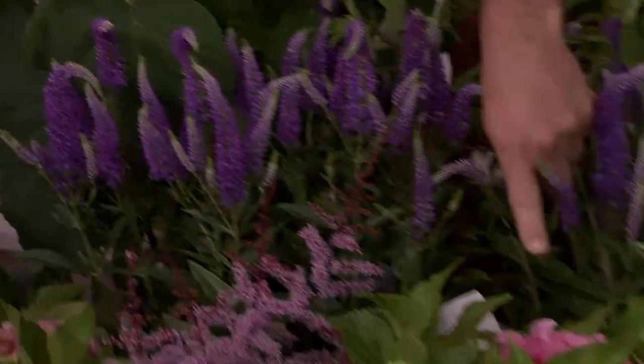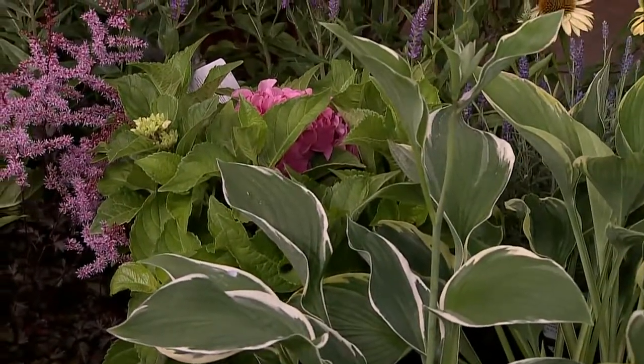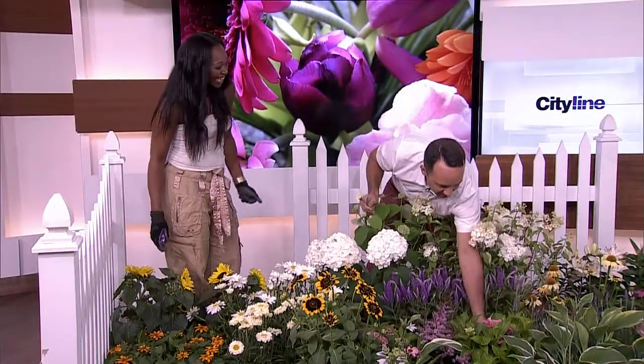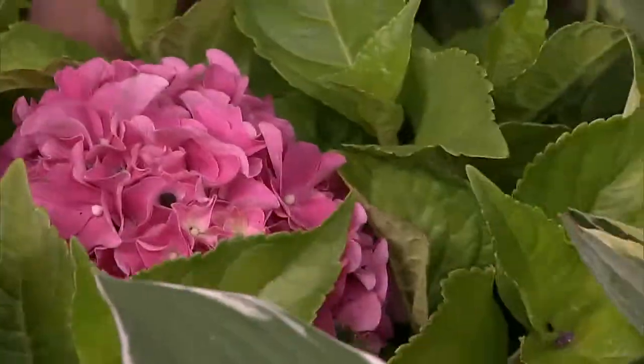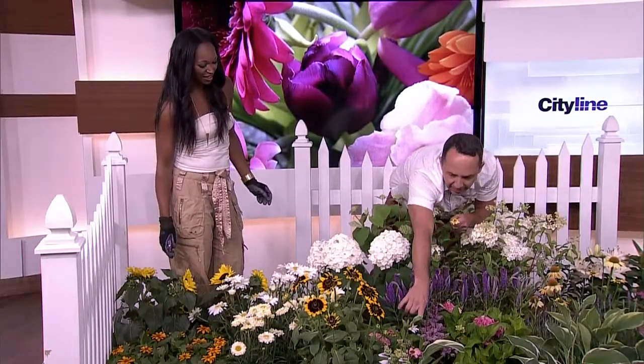Take a look at this one over here — that's a hydrangea, right? What's the variety name? It's called City Line Diana. Right there is City Line Diana — you can see the tag. She is a beauty. Look at that nice pink hydrangea called City Line.